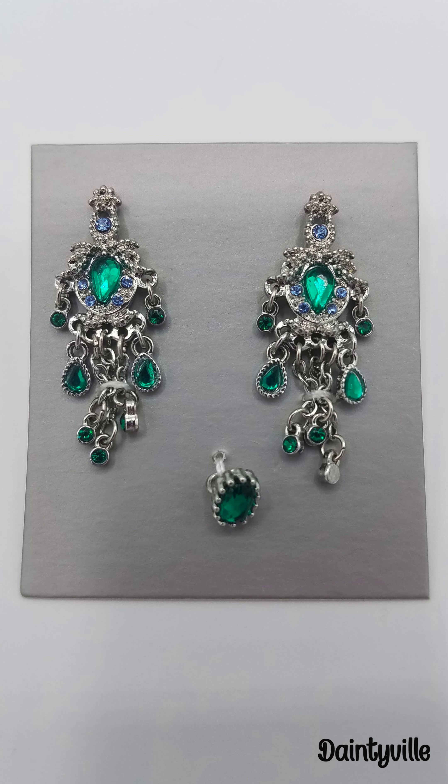She has chandelier pendant earrings with emerald and diamond rhinestones. There's a matching oversized emerald ring.